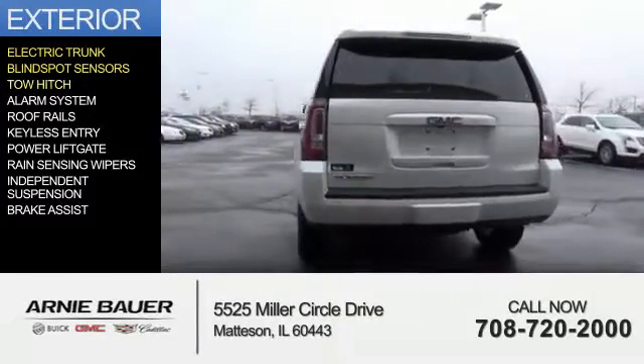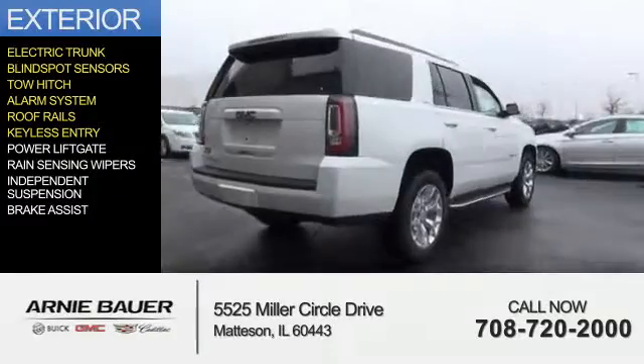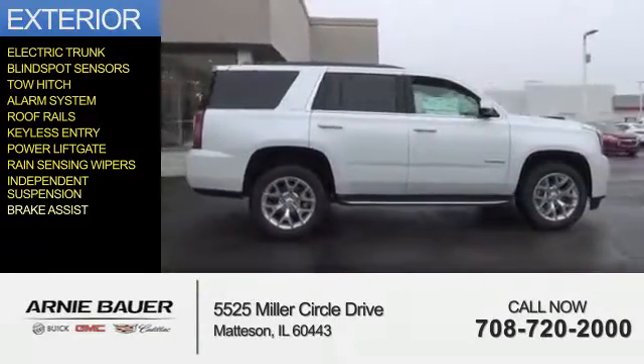blind spot sensors, tow hitch, an alarm system, roof rails, keyless entry, power lift gate, rain sensing wipers, independent suspension, and brake assist.